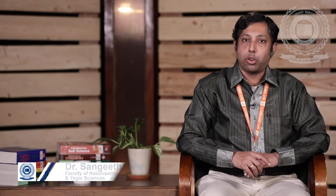Hello, welcome to SDT University. I am Dr. Sangeet of Faculty of Naturopathy and Yogic Sciences. Today we shall study on Introduction to Chromotherapy, the Historical Highlights, Definition and Applications of Primary and Secondary Colors.